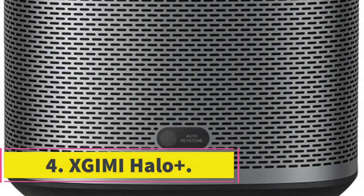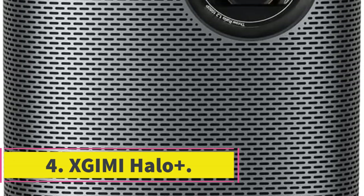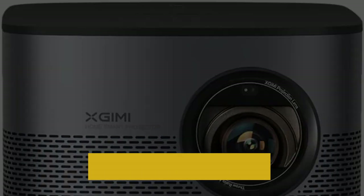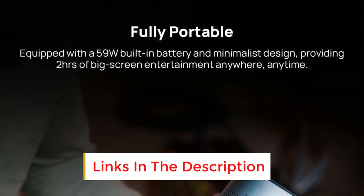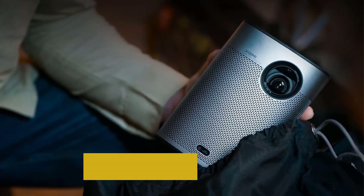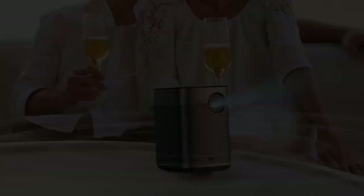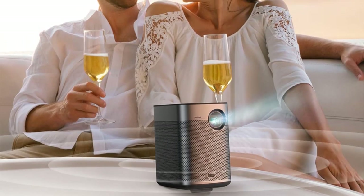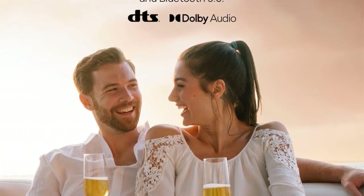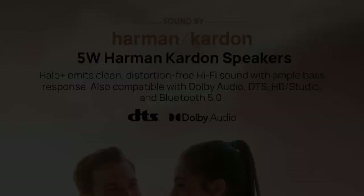Number 4: Xgimi Halo Plus. Getting a portable projector used to mean making a lot of technical compromises for the sake of a wire-free experience, but Xgimi's Halo Plus proves that's no longer the case. This 1080p projector can create a 120-inch screen, supports HDR, has a built-in 10W stereo speaker system designed by Harman Kardon, and runs Android TV. It'll run for up to 2 hours per charge, which is enough time to make it through the average movie or a few TV show episodes.